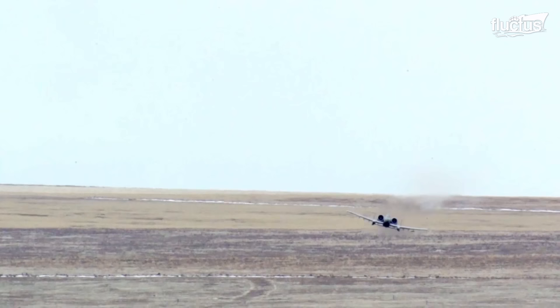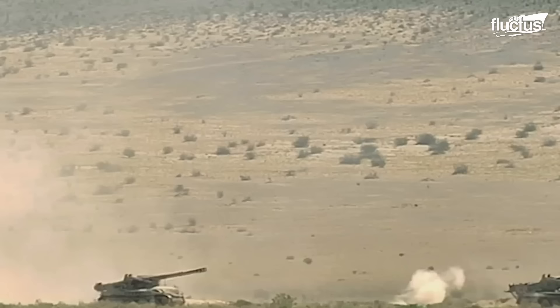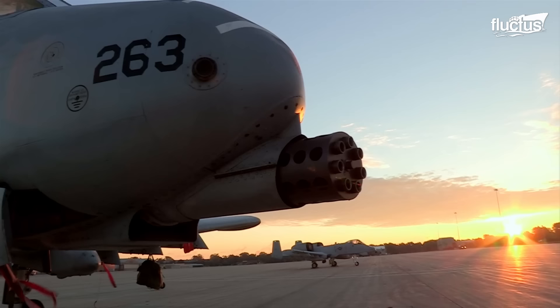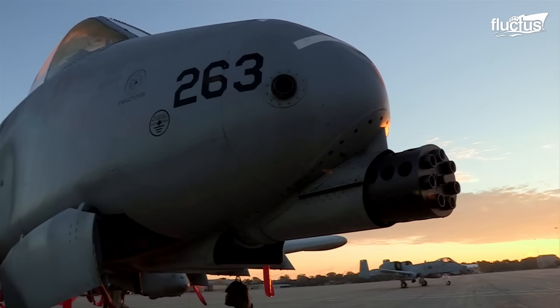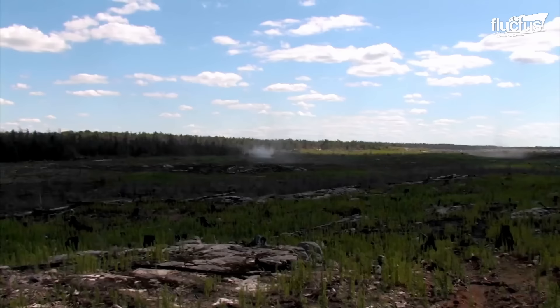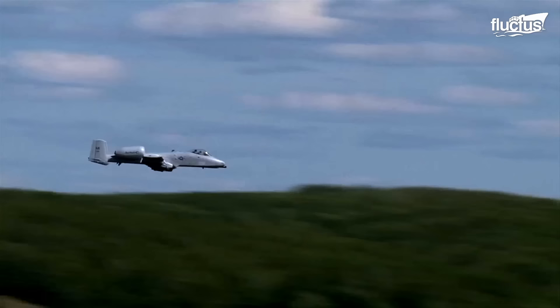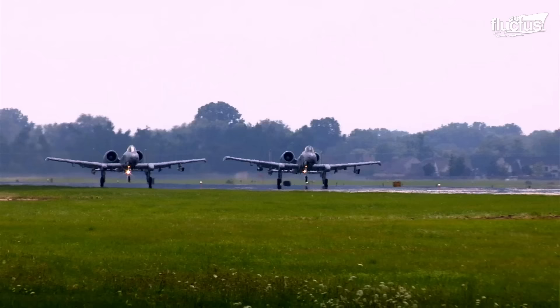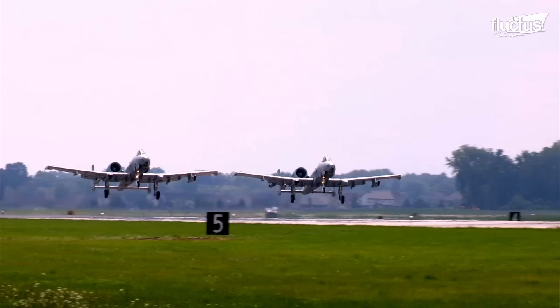The A-10's weaponry display showcases its ability to target and destroy ground-based threats with pinpoint accuracy. Its Gatling gun strafe is a formidable display of firepower, unleashing a devastating barrage of bullets on enemy positions. These capabilities are the result of rigorous training and state-of-the-art technology, making the A-10 a vital asset in modern warfare.